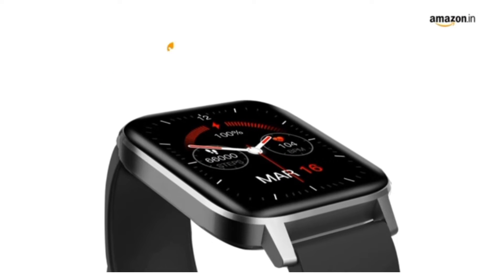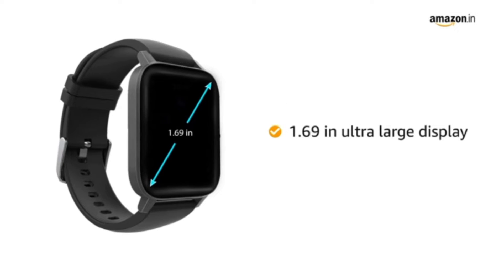See the bigger and brighter picture with 500 nits brightness. It has a 1.69 inch ultra-large display.